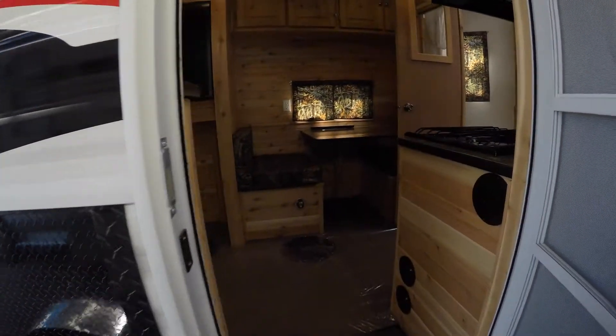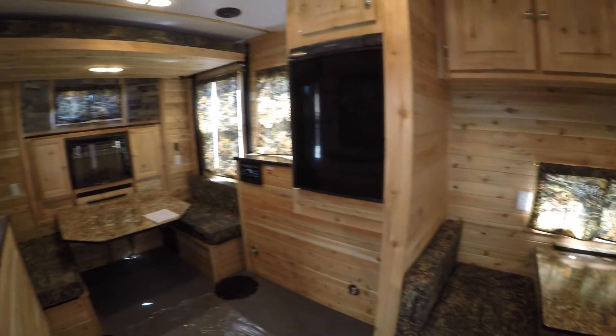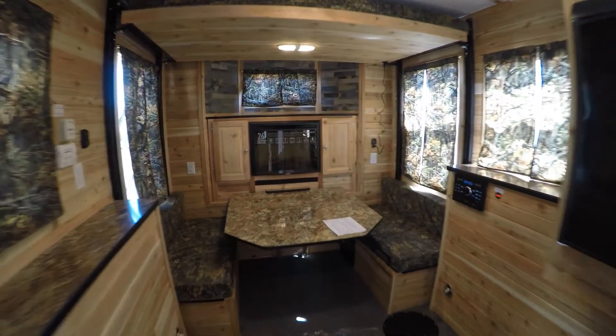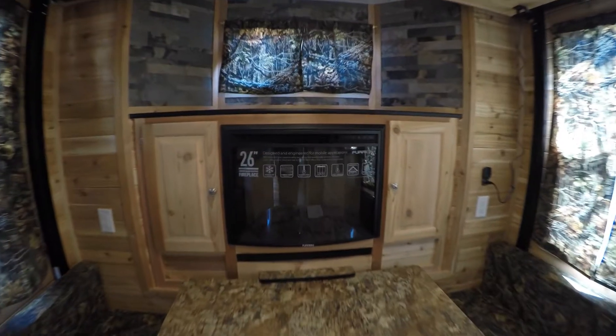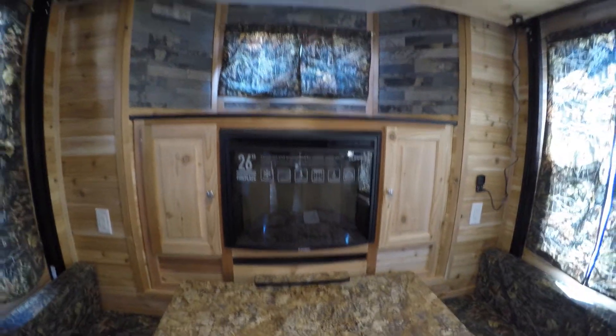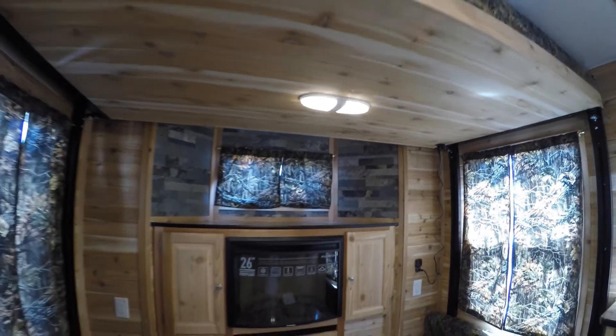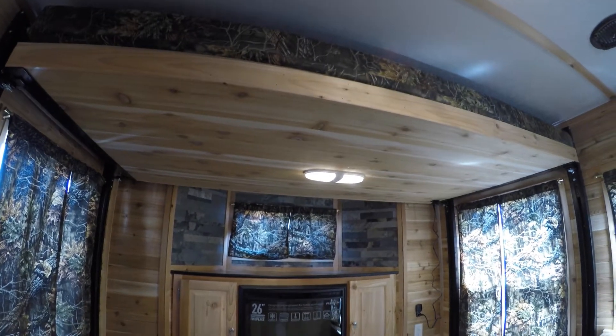Now we'll get right inside. We ordered this one with the cedar interior. Nice electric fireplace, window up top, and some nice spots for all your fishing trophies. When it's time to hit the hay, you've got a couple of options.